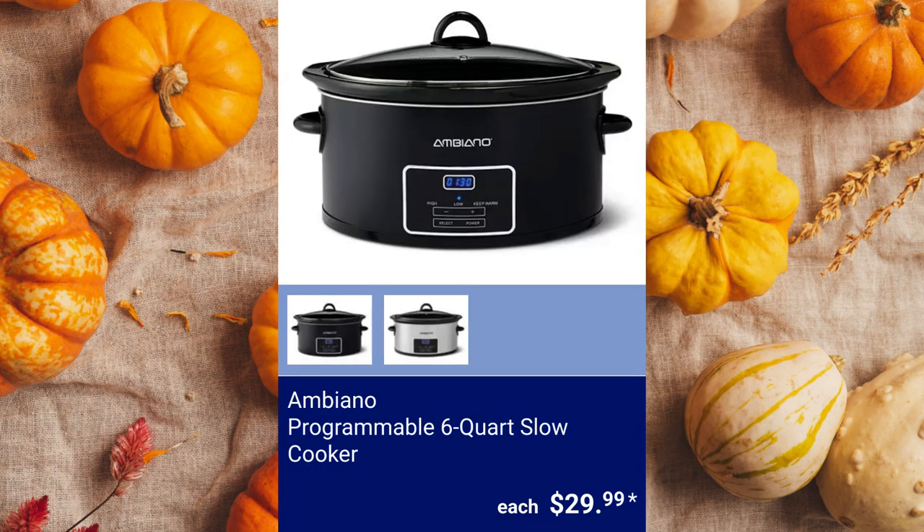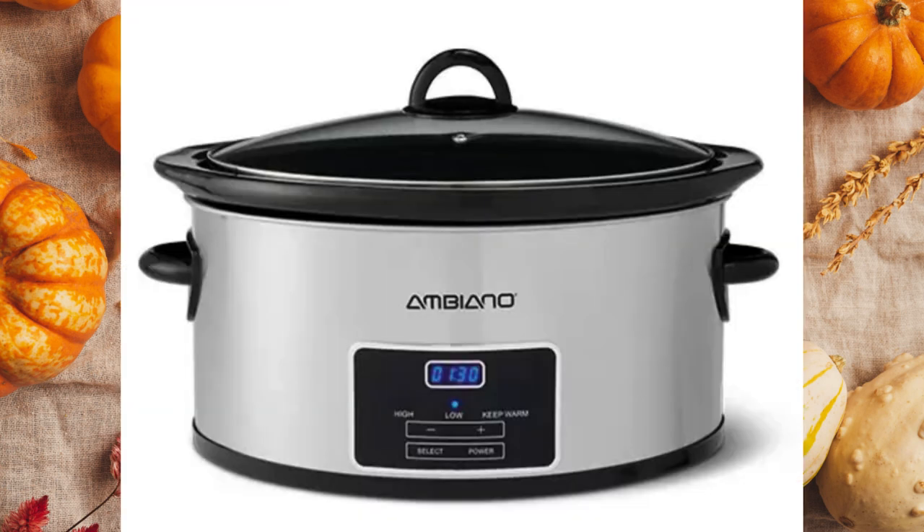Ambiano Programmable 6-Quart Slow Cooker. This is also available in stainless steel or matte black. It has a programmable digital control with a warm setting to keep food at serving temperature. Its inner pot and lid are dishwasher safe for $29.99.